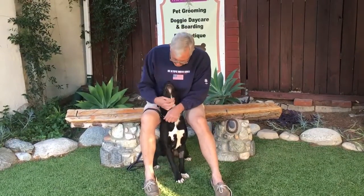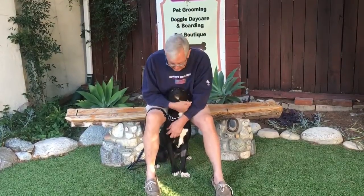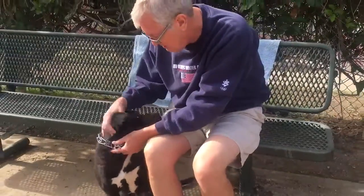He needs a little training. He likes to play and he likes to chew on everything — typical puppy stuff. I think he's a pretty loving guy.